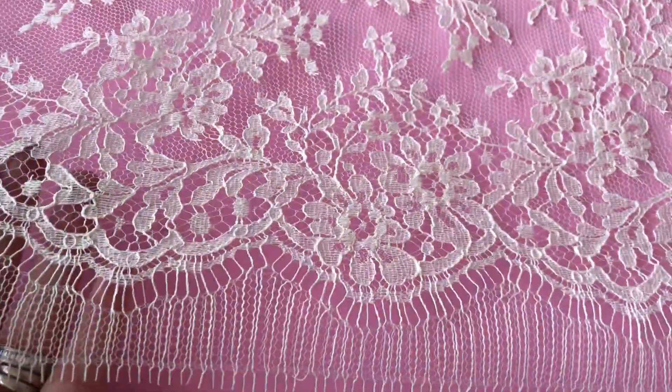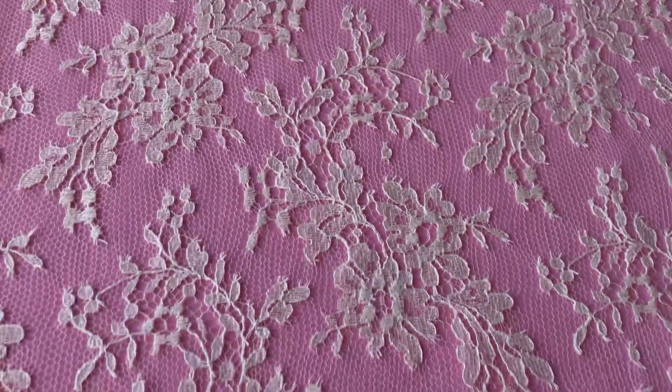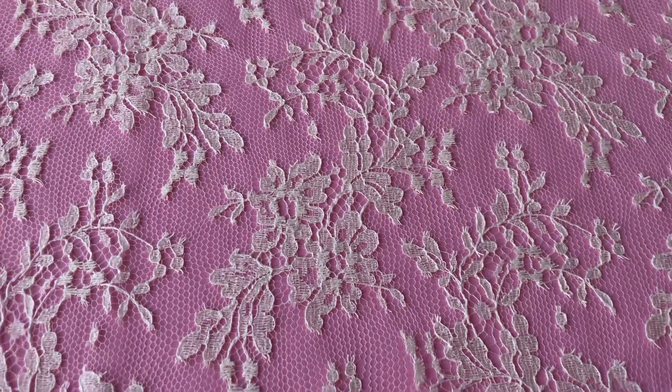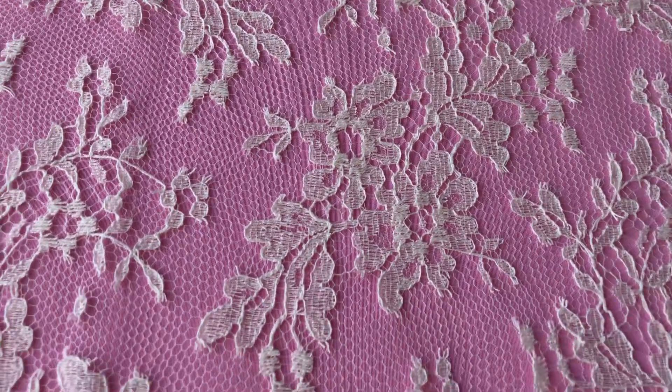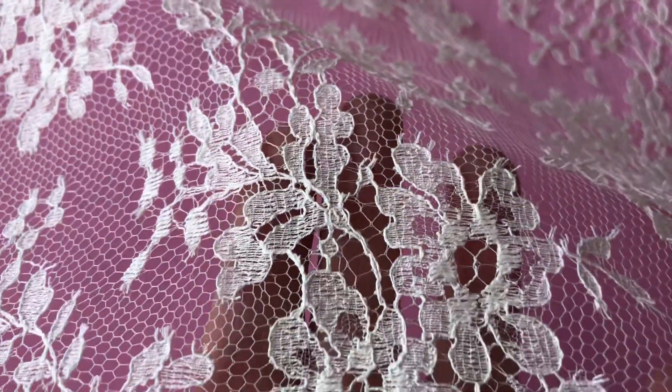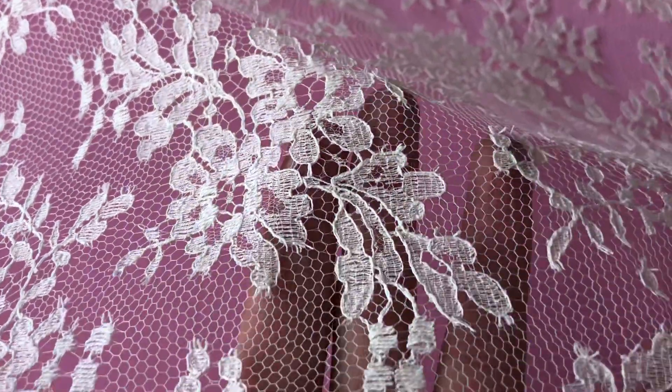It's relatively narrow in terms of the width of the lace — around 90 centimeters, so 35 and a half inches — but certainly a lovely lace.